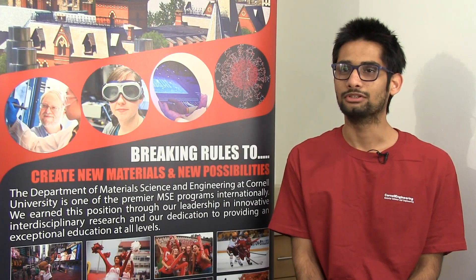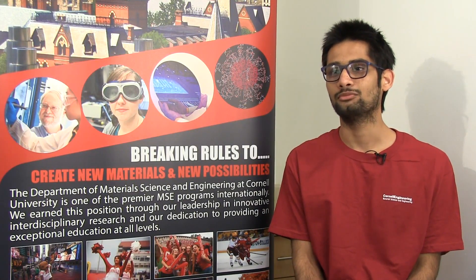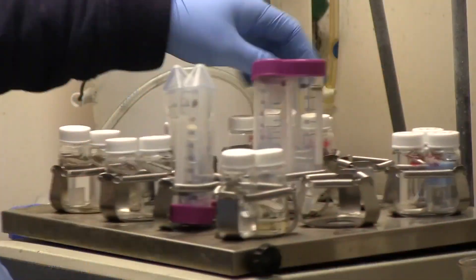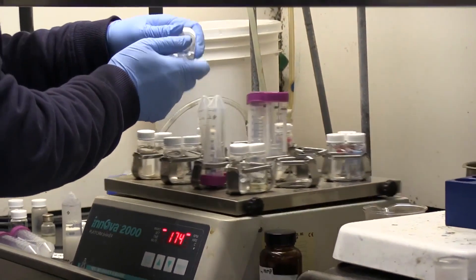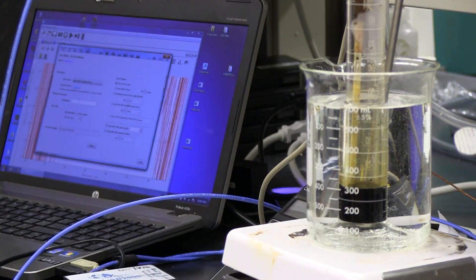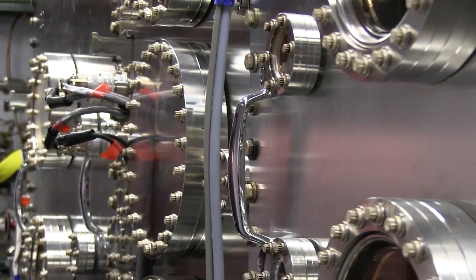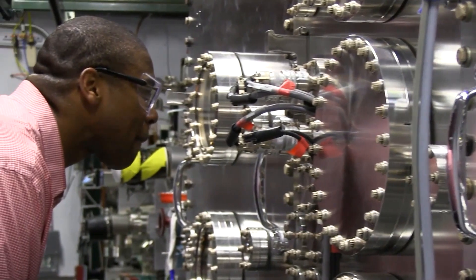I'm working for a company called Laonano, which is basically a battery startup company. At that company I'm working on developing some advanced separator materials for lithium-iron batteries. I'm getting real-world experience, so it's not just lab-scale research work. It's much more than that in the sense that you get to work on these projects keeping in mind the industrial scale, and it also gives me an inside look into the real world.